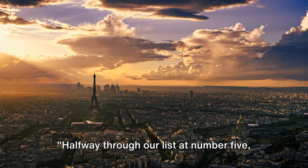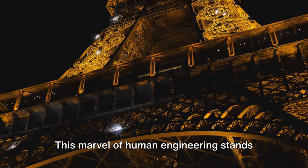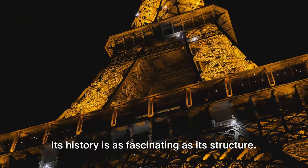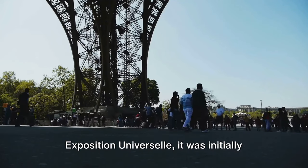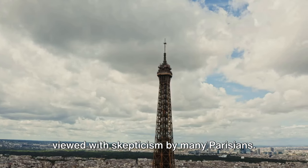Halfway through our list at number 5 we have the iconic Eiffel Tower. This marvel of human engineering stands tall in the heart of Paris. Its history is as fascinating as its structure — conceived by Gustave Eiffel for the 1889 Exposition Universelle, it was initially viewed with skepticism by many Parisians.